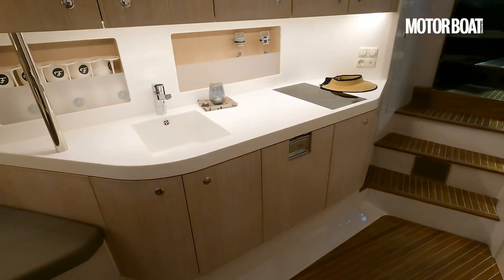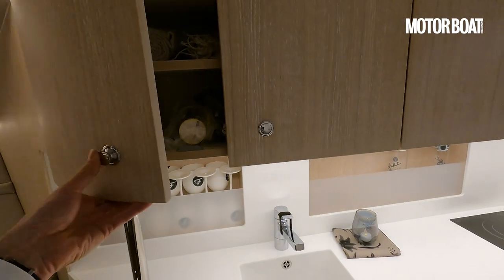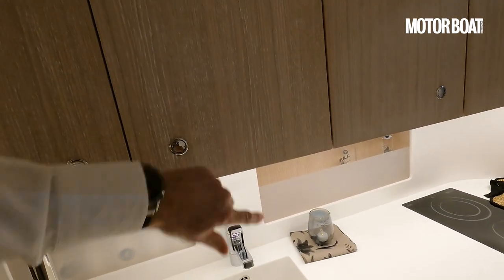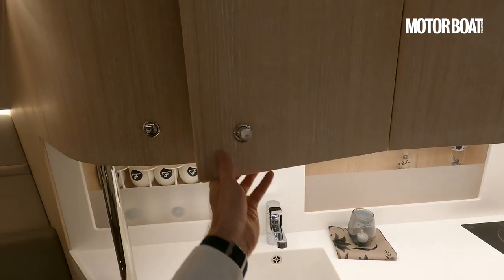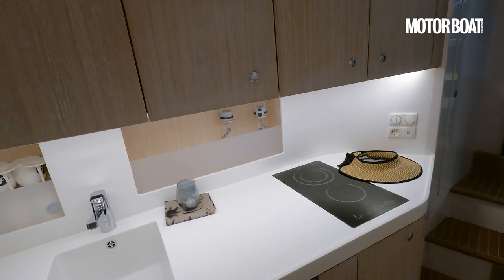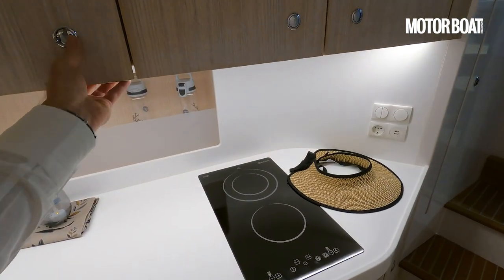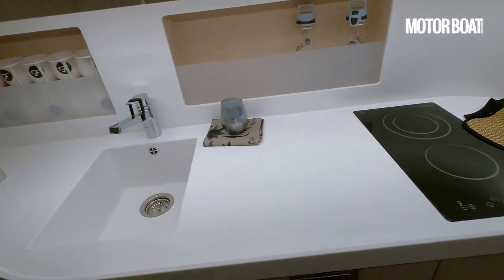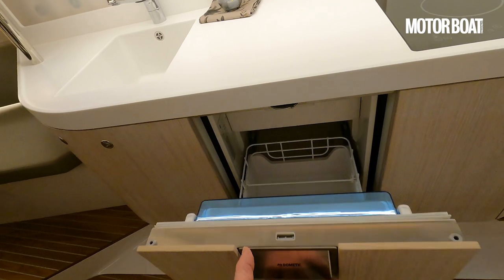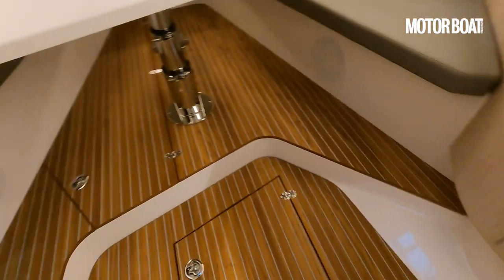There's a galley over here on the starboard side, beautifully done in what looks like pear oak — you can see a sort of chalk between the grain of the wood that looks really very lovely. I don't imagine you're going to be cooking huge meals on board, but nevertheless you have got plenty of storage space, an induction hob, a decent sized sink, and another fridge down below. Storage all around.